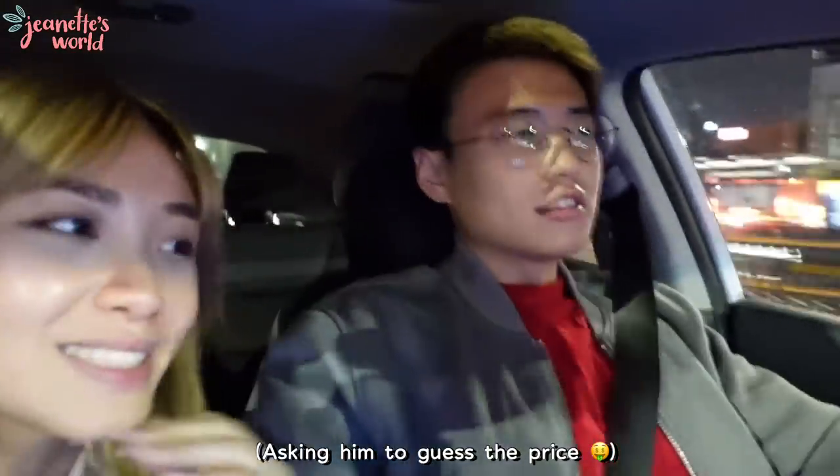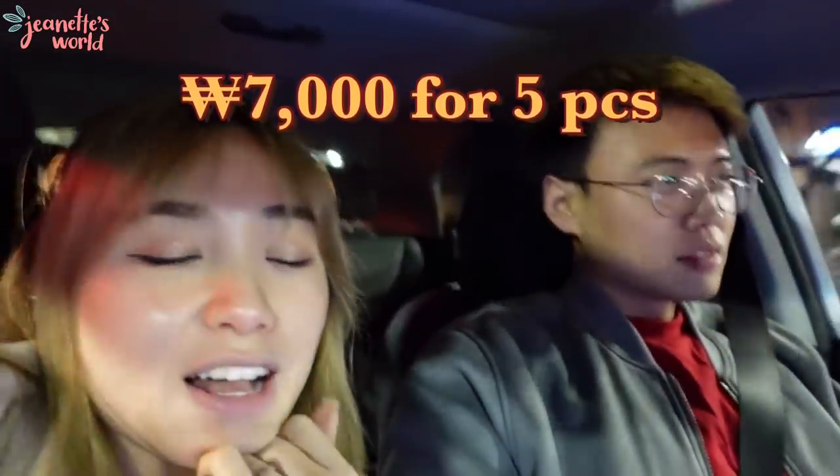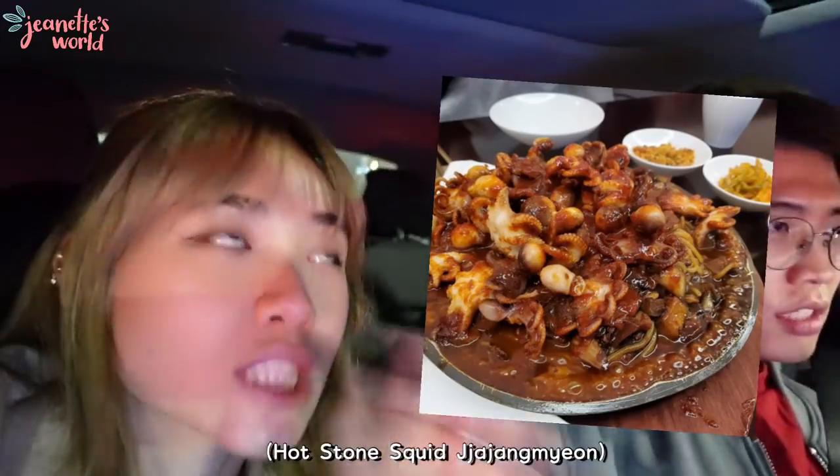He wanted to see a picture first before guessing. He guessed 7,000 won for five Mambosha — seven thousand won for five pieces. Then we looked at their new menu item called Jukgumi Jajangdolpan, which seemed pretty expensive. That one is 23,000 won. And the Jajangmyeon — he guessed 25,000 or 29,000 won. The Mambosha uses 15 prawns for five pieces, which explains the price. We'll probably order both.